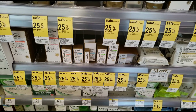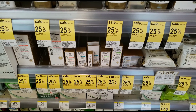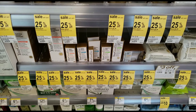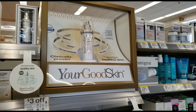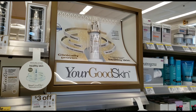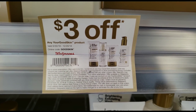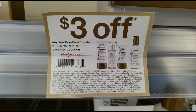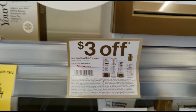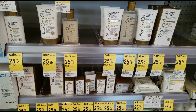The very first deal we're going to get into this morning at Walgreens is going to be on the Your Good Skin products. These products are new to me, I've not had a chance to use them yet, but the deal is so good I can't pass it up. You can see right here that in my store they have put up store coupons for $3 off any Your Good Skin product, so you can use this coupon on any product by Your Good Skin.